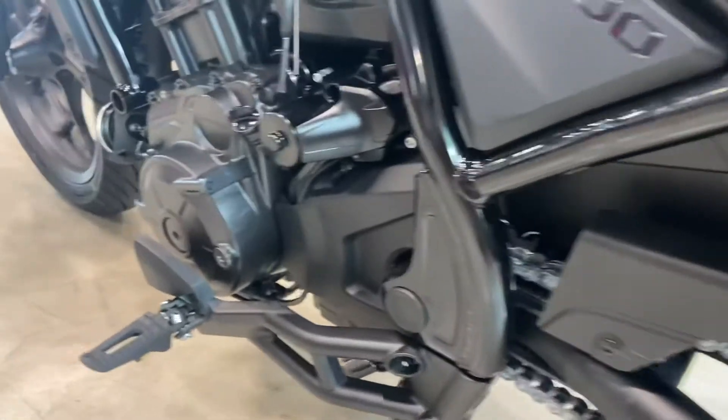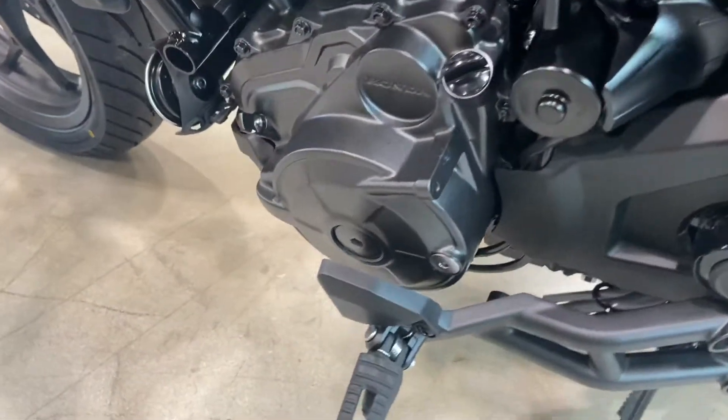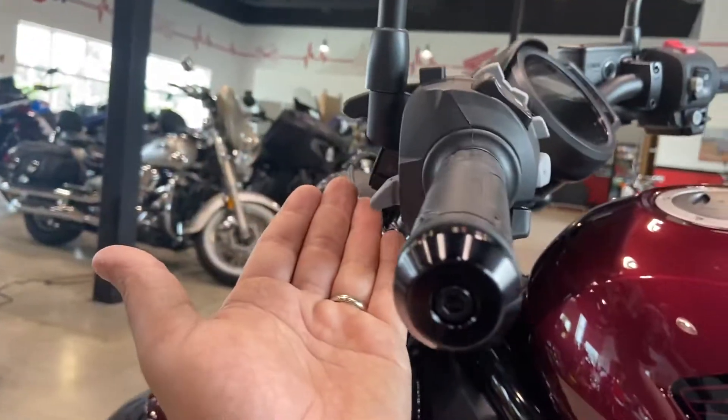Let's move our way up front. You can see here there is no shift, there are no gears, and there's no clutch.